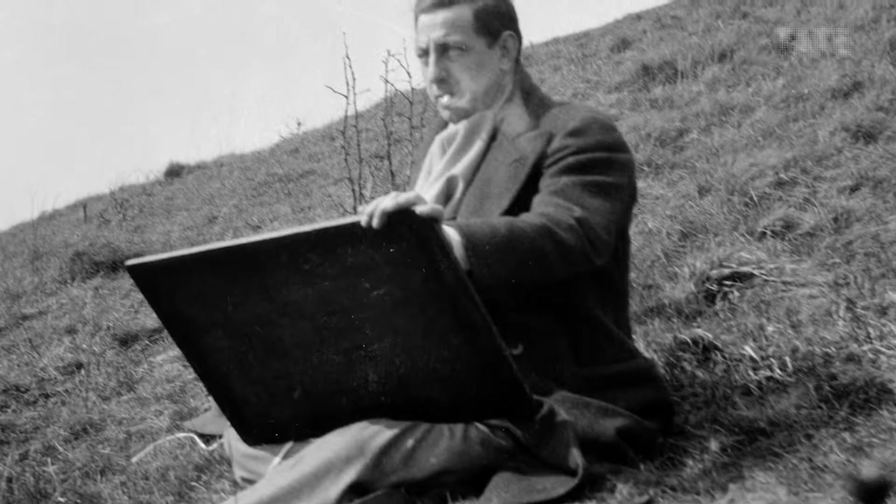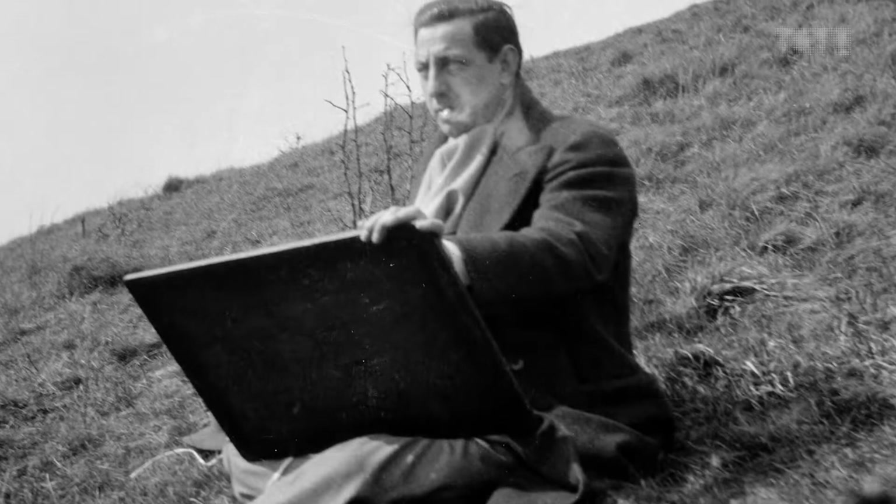He was 25 and just establishing himself as an artist when the First World War came along. By early 1917 he was serving on the Western Front. The conflict transformed his career. Later in 1917, Nash became an official war artist and painted a series of remarkable war paintings that went on to make his name.